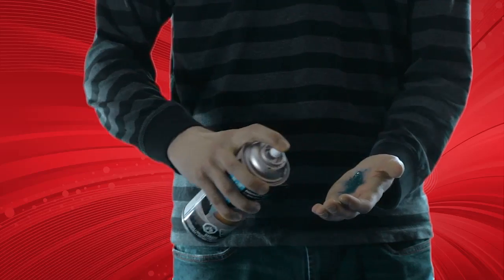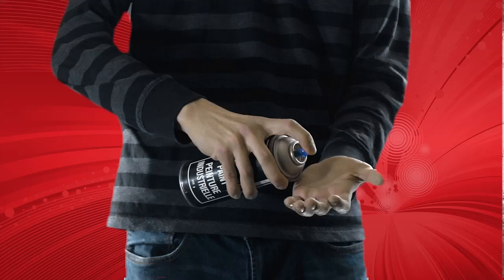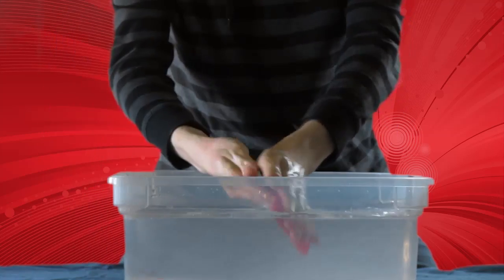Whatever kind of paint you're using, one application of TrueFX Hand and Skin Shield will protect hands and skin, allowing it to simply wash away with mild soap and water.